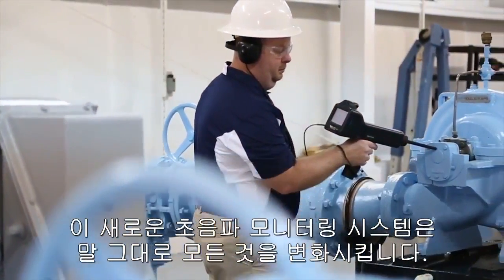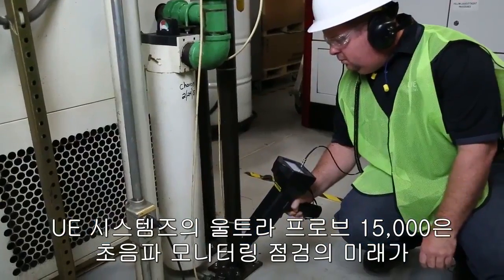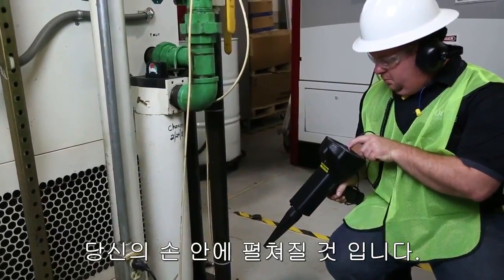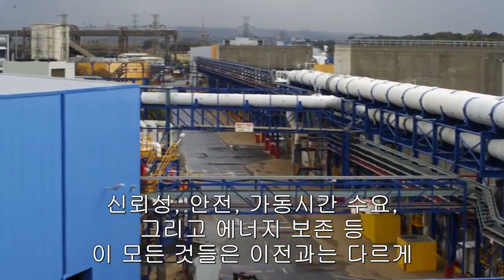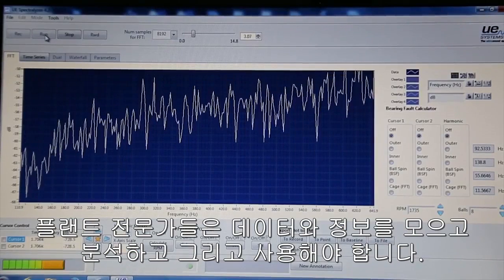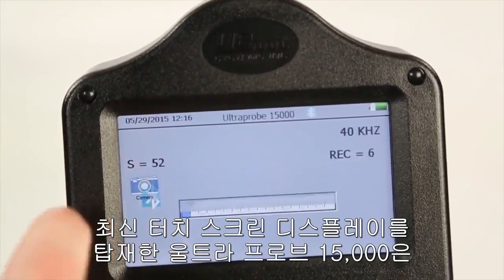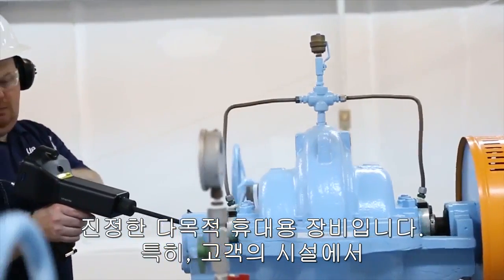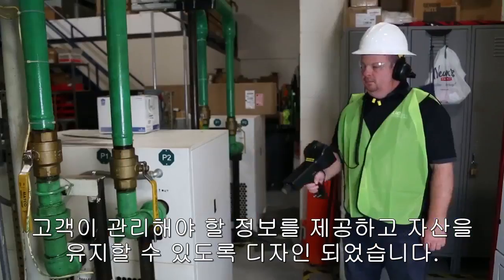This brand new ultrasonic monitoring system literally changes everything. The UE Systems Ultra Probe 15000 brings the future of ultrasonic monitoring and inspection into your hands today. Reliability, safety, uptime demands, and energy conservation all require plant professionals to gather, analyze, and use data and information like never before. The Ultra Probe 15000 with its modern touchscreen display is a true multi-purpose handheld device specifically designed to provide all the information you need to manage and maintain the assets in your facility.